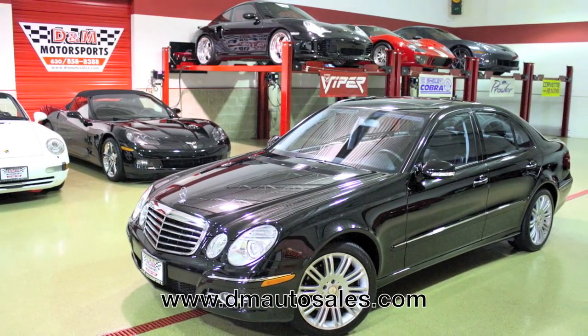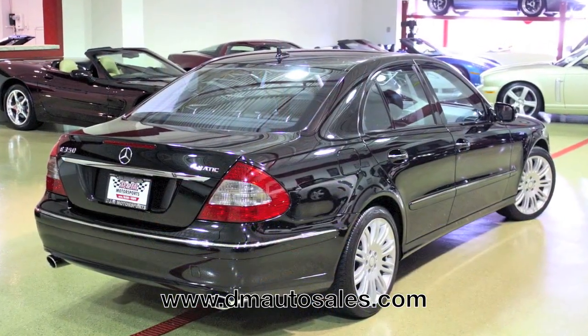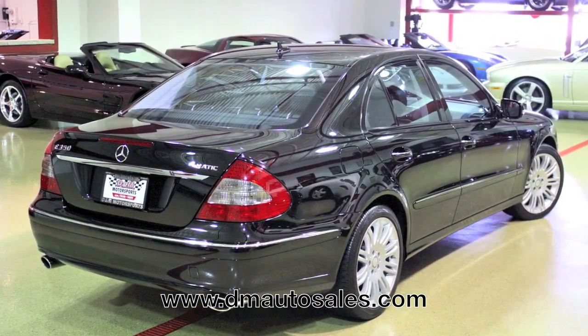The Mercedes-Benz E-Class represents the mid-level sedan, the model that has worn the Mercedes star for decades. The E-Class is one of the best-selling Mercedes-Benz models worldwide, and for good reason.